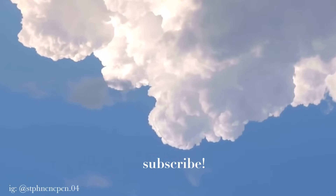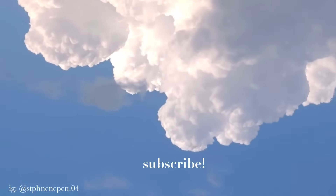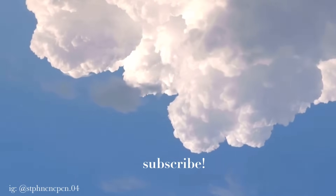If you liked this video, please give it a big thumbs up and don't forget to subscribe. See you on my next vlog — bye!